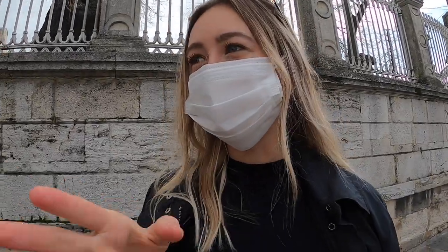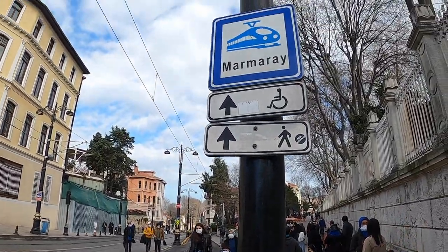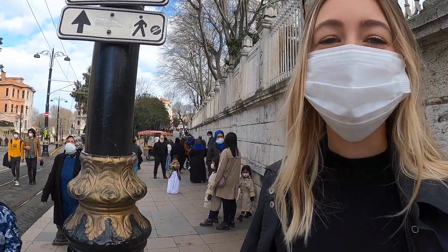You can actually just follow the tramway down until you get to the Marmaray. There are also signs you can follow, but if you just follow the tram line as it curves around you'll eventually get there.